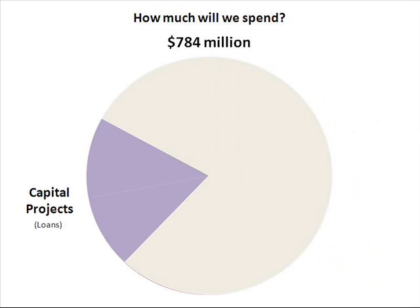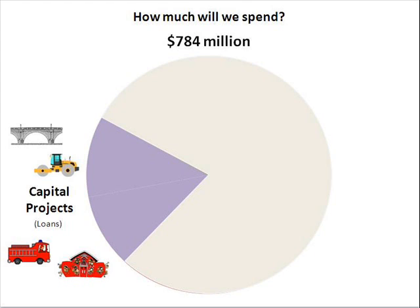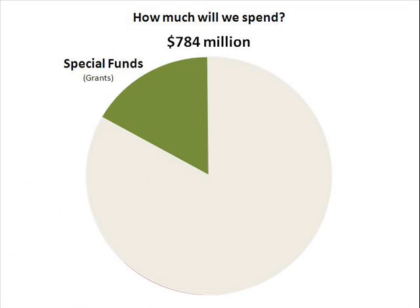The second part is capital funds — basically loans. In your life, this would be taking out a loan to buy a car or a mortgage to buy a house. For the city, it's the big tangible stuff, like loans for building a bridge, paving streets and sidewalks, or buying a new firetruck. The largest portion of capital funds in recent years is the loans we've taken out to build new schools.